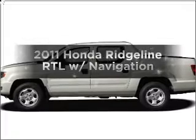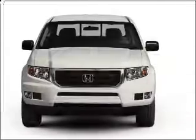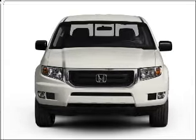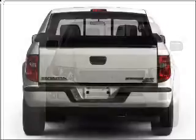Introducing the 2011 Honda Ridgeline. This is the set of wheels you've been looking for, with a reliable six cylinder engine connected to a smooth shifting five speed automatic transmission. Premium wheels lend a distinctive appearance.